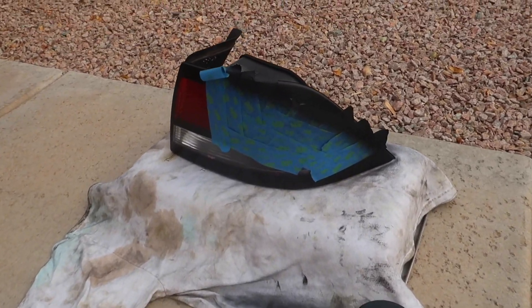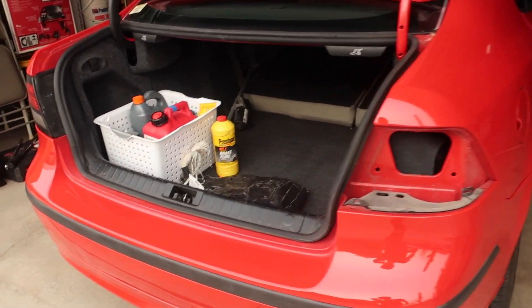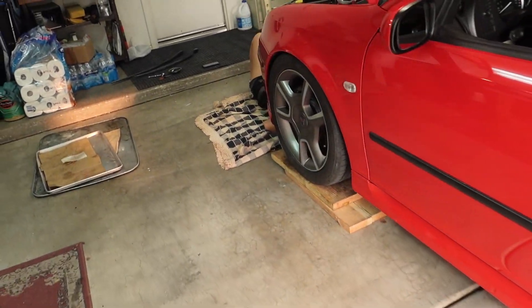It's been about an hour since I've filmed anything, but the tail light is pretty much done being painted so we'll put that back on soon. The trim is done around the bottom, side skirts are on, and we just fixed the under tray.